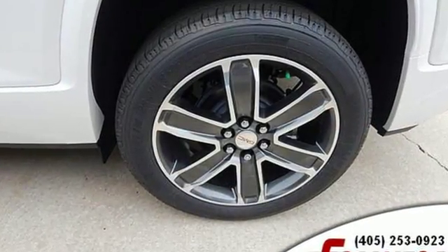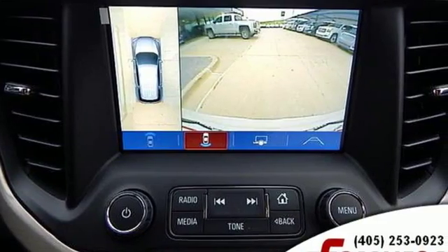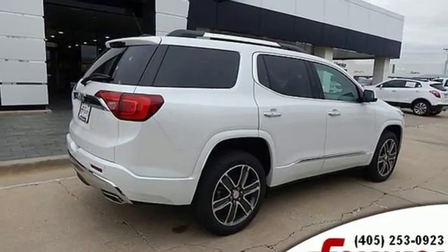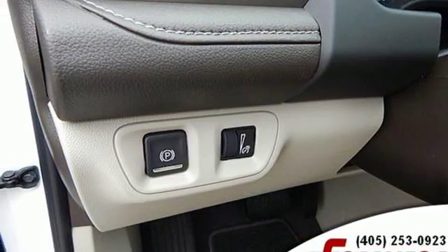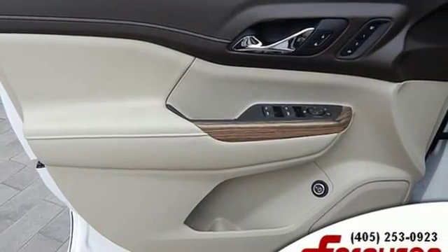Bluetooth streaming audio, power heated mirrors, heated steering wheel, configurable instrument gauges, doors and push button start proximity key, dual zone climate control, V6 engine, hands-free lift gate, gas pressurized shocks, and heated and ventilated leather bucket seats.